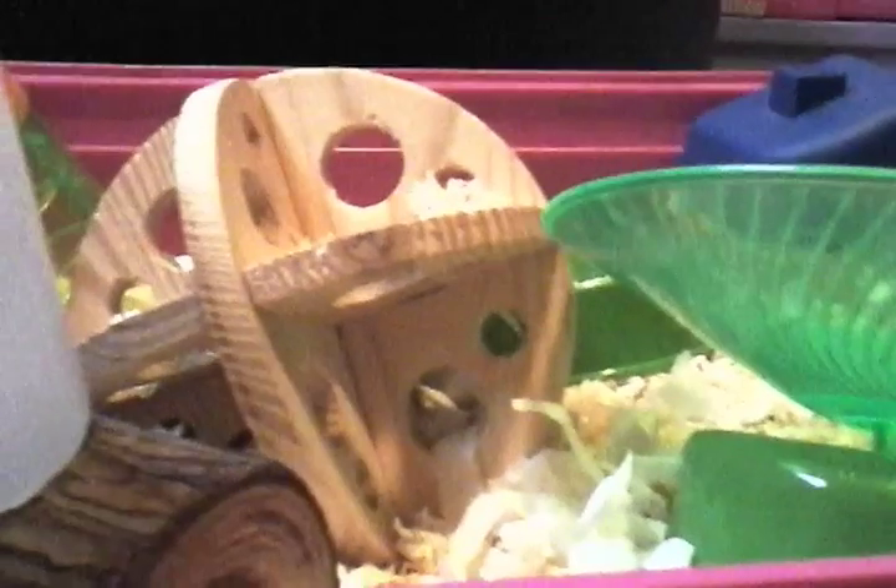A hamster is supposed to run five to nine miles a day, which is a lot. That's why they run a lot in the wild.